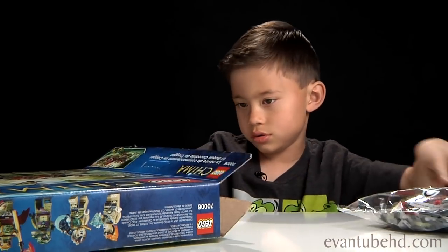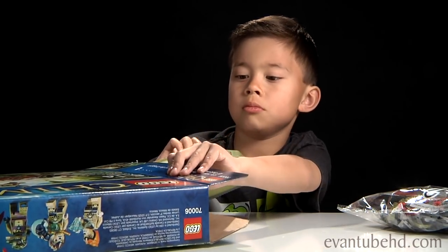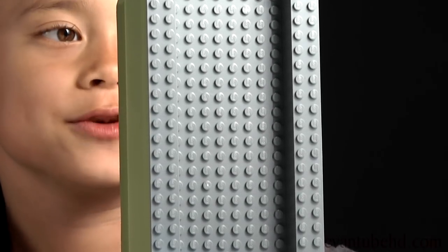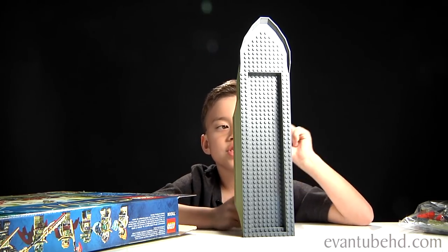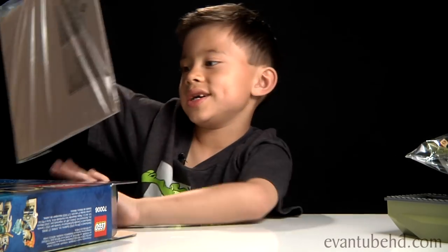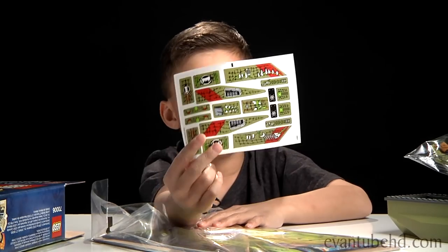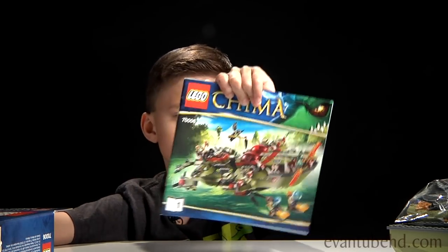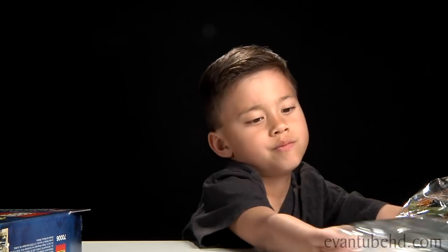Bag 2. It looks like we have the bottom of the boat piece — it is really big. This is the biggest LEGO piece I've ever seen, and this is probably why this boat doesn't sink. Here we have bag 1, bag 4, instructions, our decals, book 2, book 1 which is smaller, and bag 3. Alright, we're going to do a quick time lapse and see you in a bit.